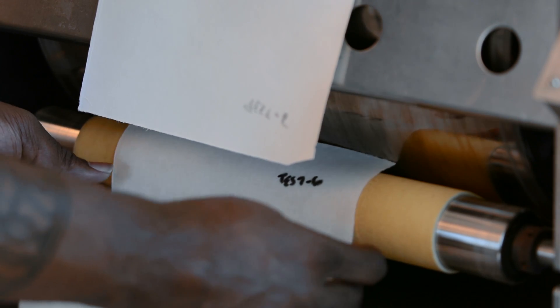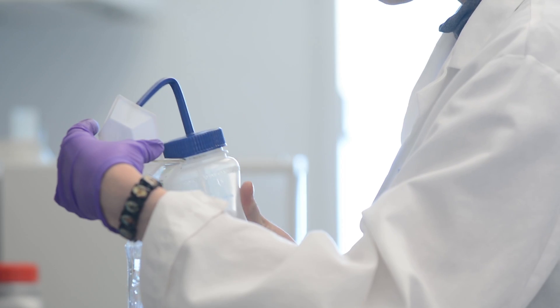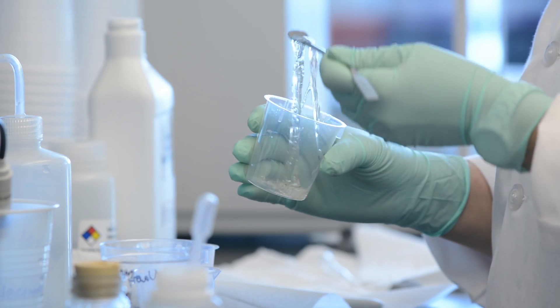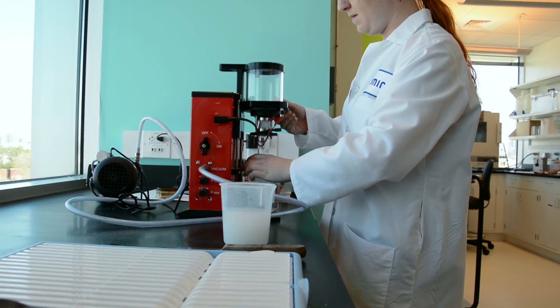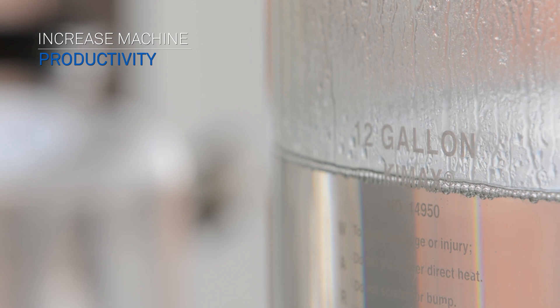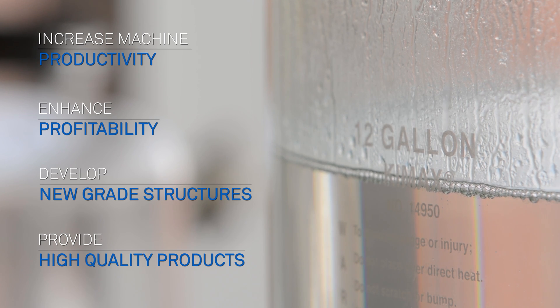Camira is committed to the pulp and paper industry and we work hard every day to demonstrate that commitment by developing and implementing solutions to help our customers improve their operational efficiency. We combine our innovative product portfolio and application expertise with a broad manufacturing footprint that helps our customers increase machine productivity, enhance profitability, develop new grade structures, and provide high quality products to their end-use customers.